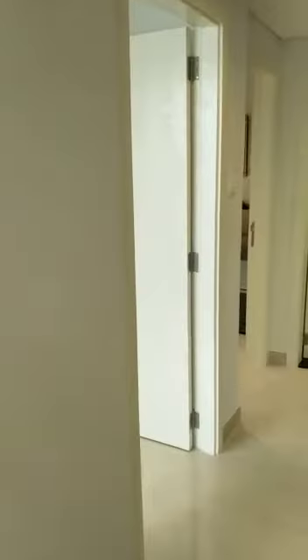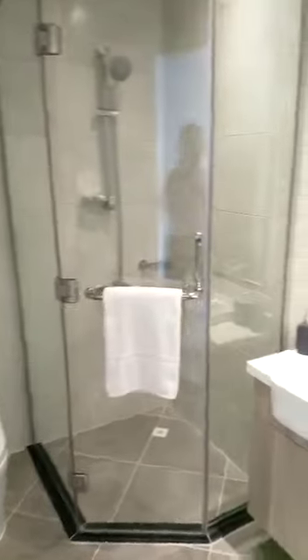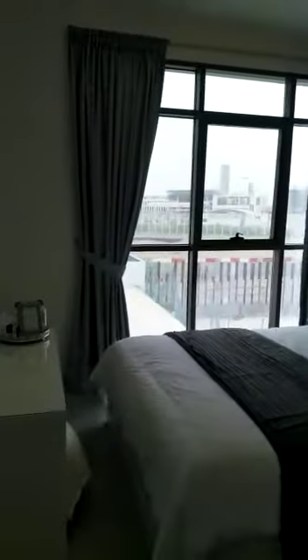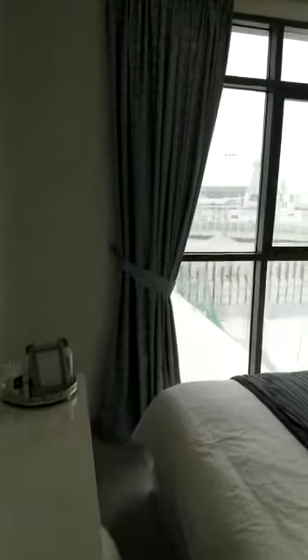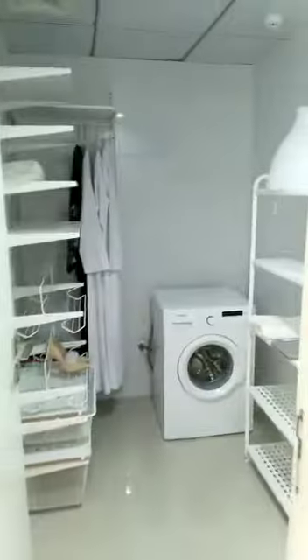Nice size ceilings and now into the master bedroom. Private ensuite, big shower, quality fittings. Nice big corner windows — a little bit overcast today — again built-in wardrobes. And the last feature of these three-bedroom apartments is also a big laundry and storage space.